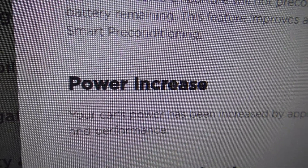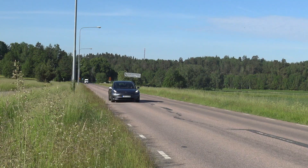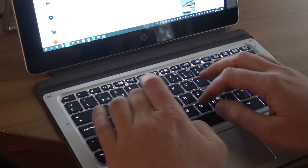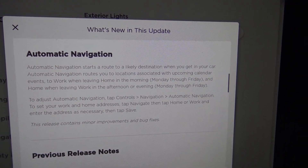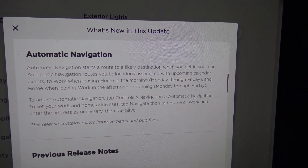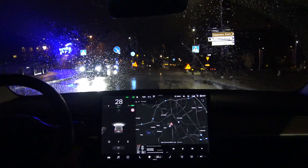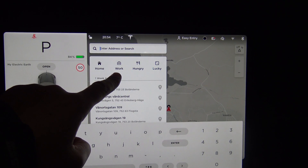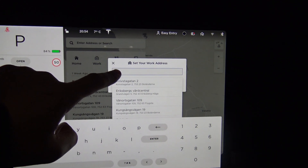The power has increased by 5% — how is that possible? It's incredible. So I got better acceleration — how fast is it now? Write in the comments below. And lastly, you can schedule your everyday route between home and work so the navigator automatically starts to navigate according to your weekly habits. You just set the points of your home and work in the navigator, check whether the feature is enabled, and go!